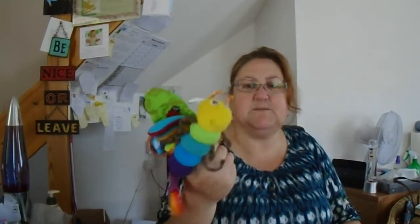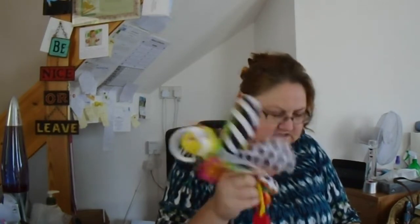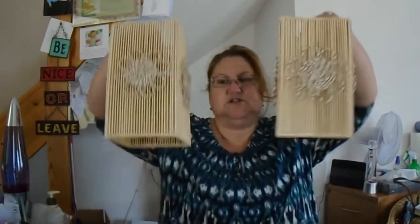Also picked up a Stephen King first edition book — Bag of Bones — for 50p. And the usual Lamaze toys; I just pick these up when I see them if they're cheap enough. I don't pay more than 50p for them, sometimes a pound for the bigger ones, then I put them in bundles of four or five.